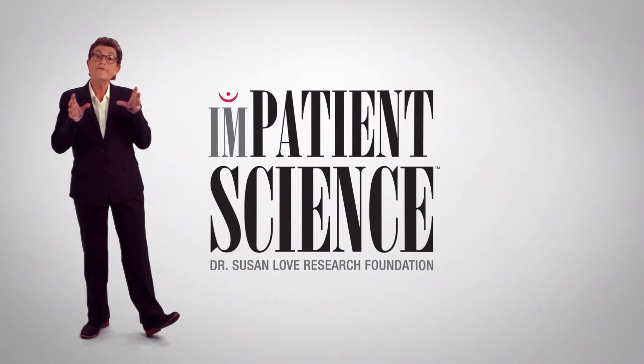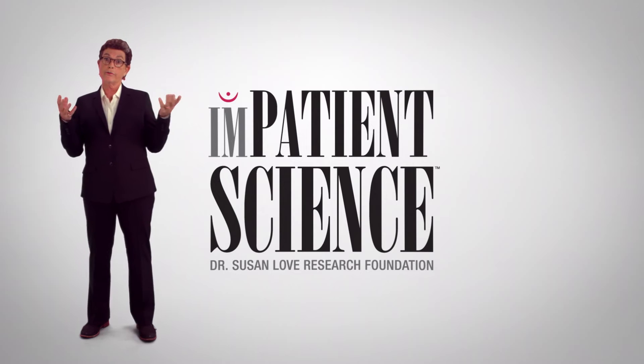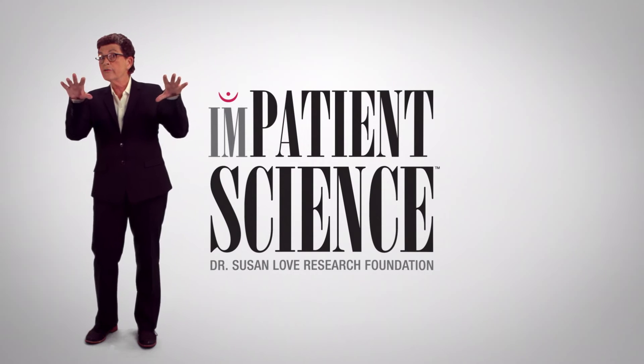I'm Dr. Susan Love and I'm Chief Visionary Officer of the Dr. Susan Love Research Foundation. Our mission is a future without breast cancer, and we do that through innovative research into the cause and prevention of the disease. Impatient Science is a series of videos that we've made to help you understand your diagnosis and the treatment choices that you have.